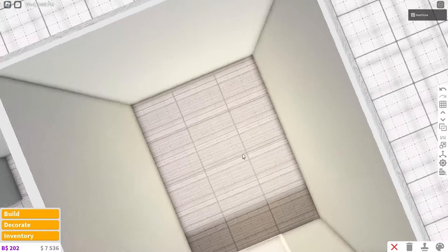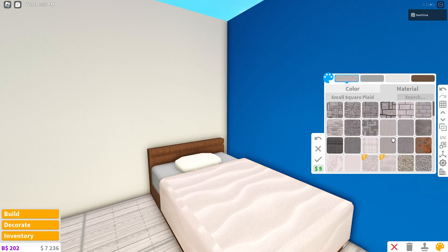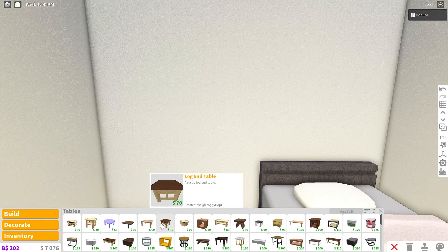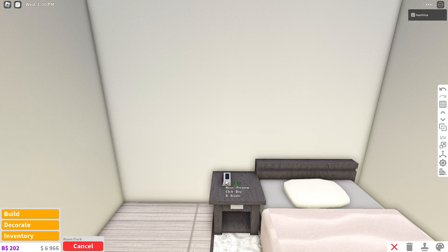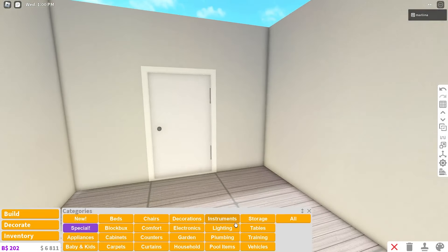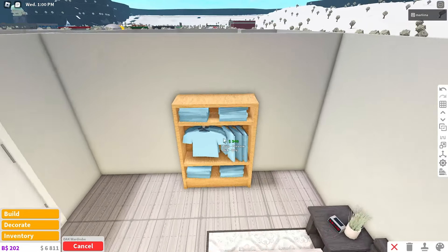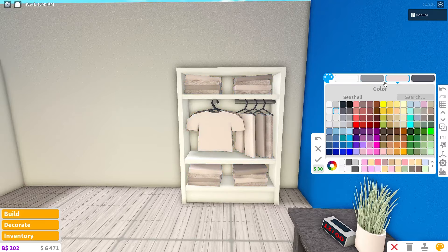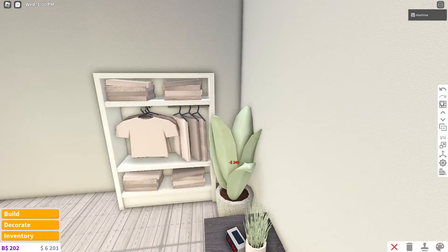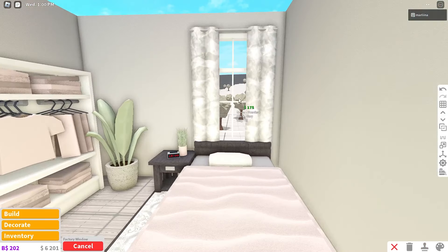For the teen bedroom, place the modern single bed and color it seashell and dark stone gray. Grab the rounded carpet from downstairs and add a nightstand with an alarm clock. Copy a plant from downstairs. Use the oak wardrobe colored white with seashell detail to match the downstairs bookshelf. Add a plant in the corner. Place a factory window above the bed — gorgeous. Add another window on the side wall.